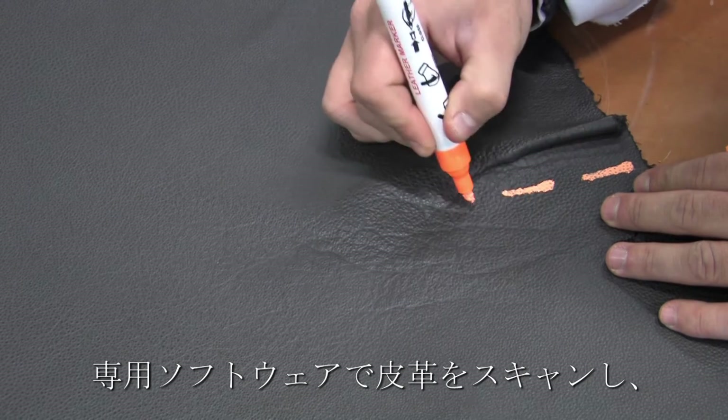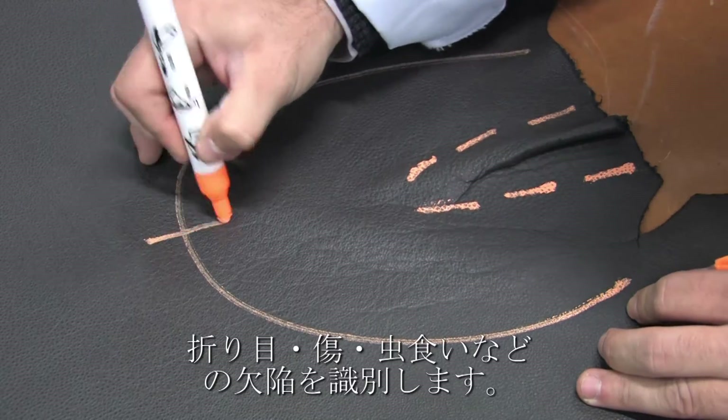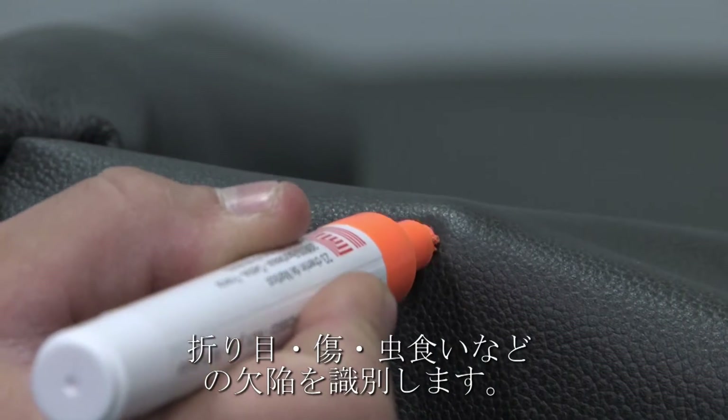Creases, scars, insect bites and all types of defect are identified by the operator using a system of coded signs which are recognised by the software during height scanning.